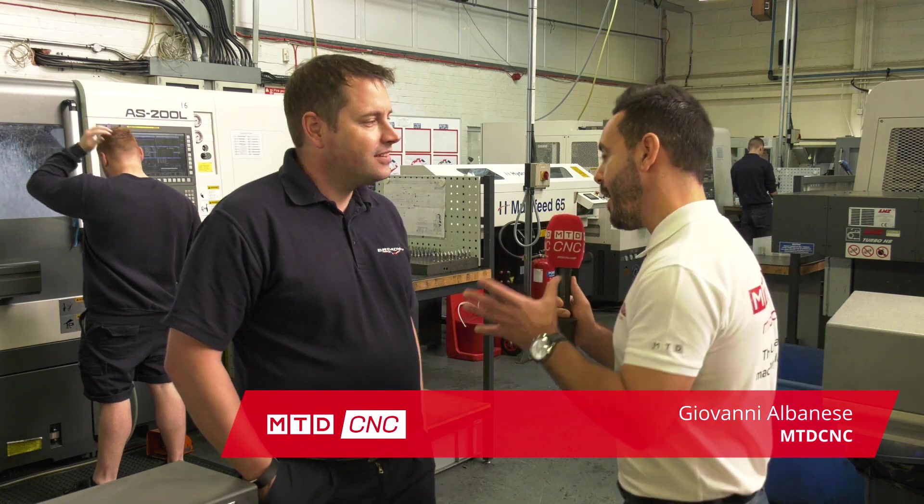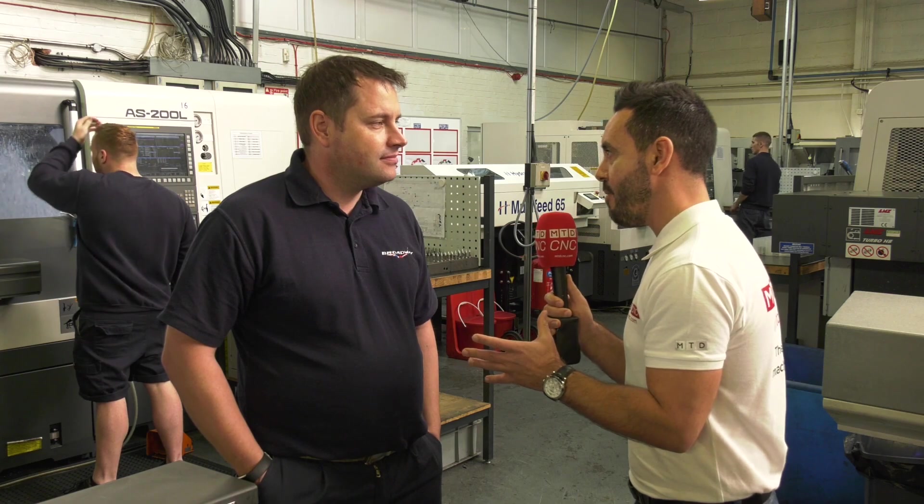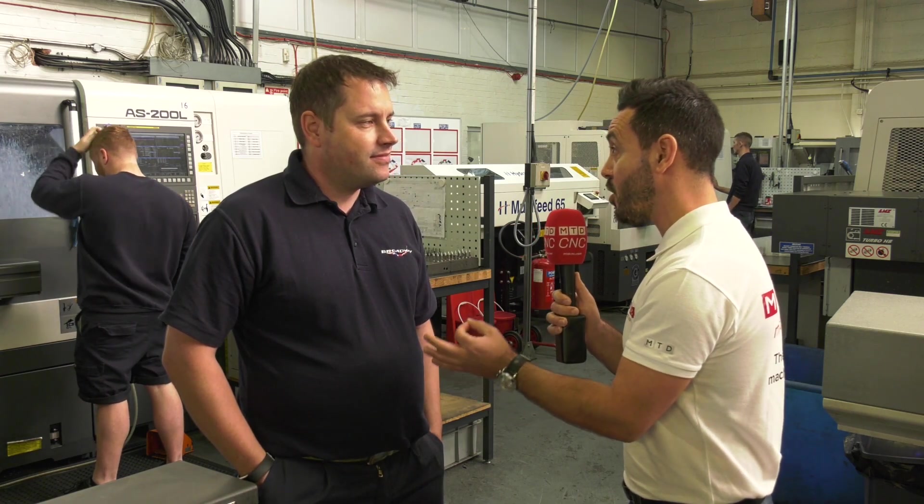Today MTD CNC have travelled to Bristol to Broadway Engineering, and I'm with Roy. Now I'm in the turning cell here — why have Broadway Engineering invested so heavily in the Nakamura Tome machines?